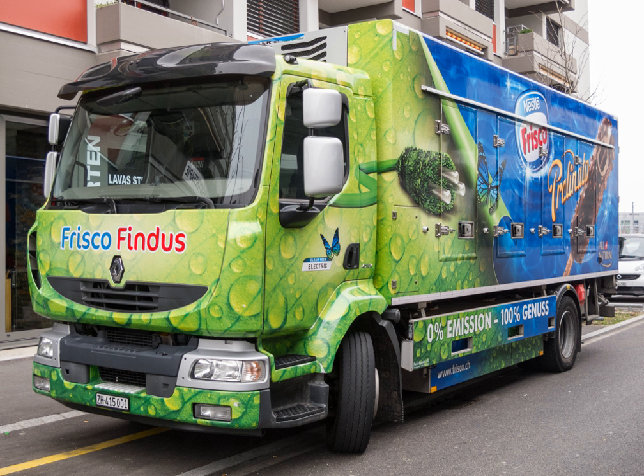An electric truck is an electric vehicle powered by batteries designed to deliver cargo. Electric trucks have been around in niche application areas for over a hundred years, but more recently the advent of lithium-ion batteries has enabled the range of electric trucks to increase to several hundred miles, making them of much wider applicability.